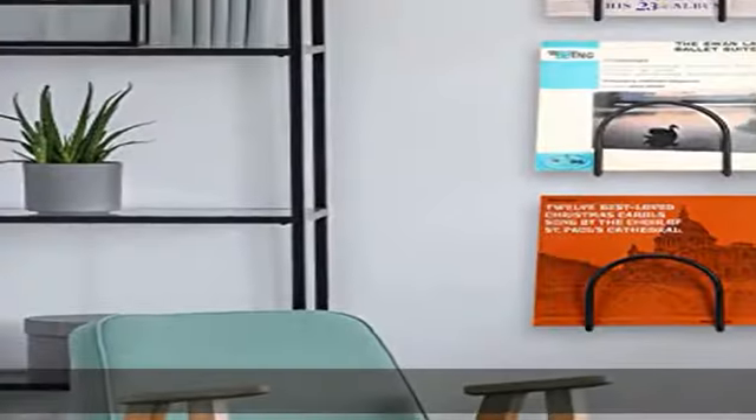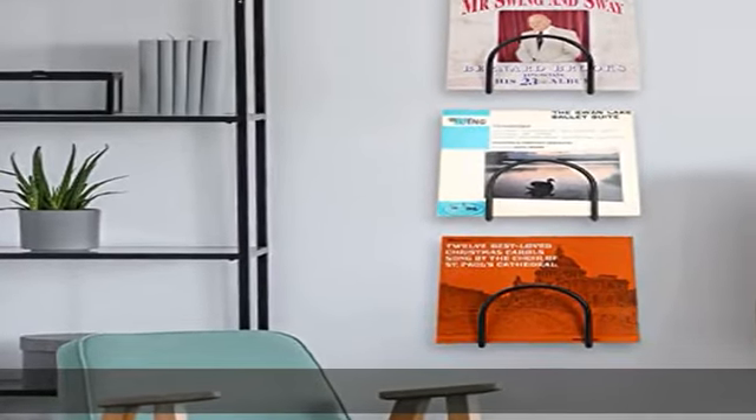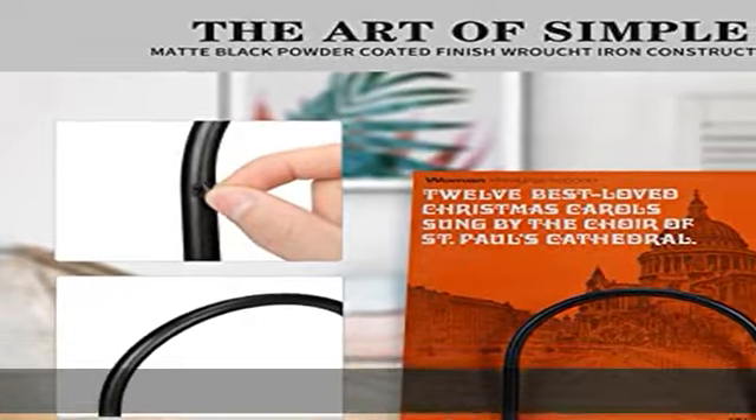Easily find and access your vinyls using our special record rack. Order with confidence — enjoy our one-year unconditional warranty.